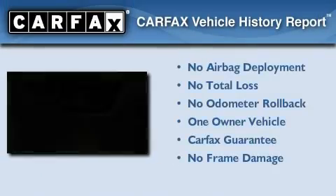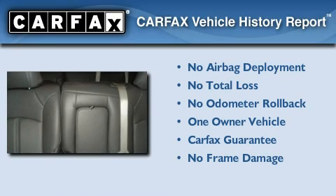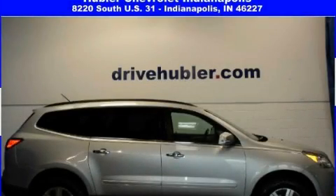This Chevrolet has had only one owner and it qualifies for the Carfax buy-back guarantee. Contact us today to arrange your test drive.